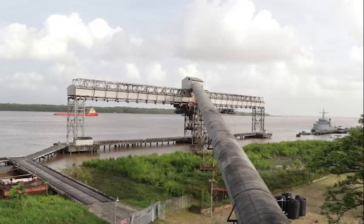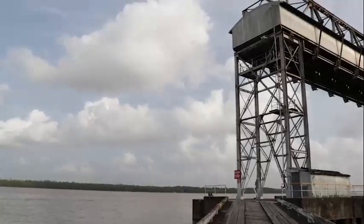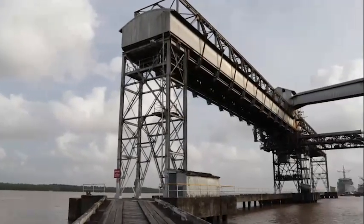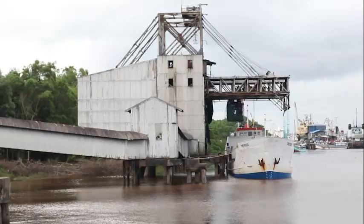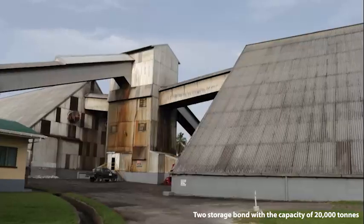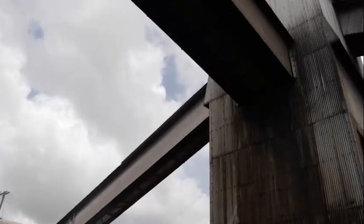The Demerara Sugar Terminal, Guysuco's largest storage and bond facility, is situated on the right bank at the estuary of the Demerara River. This terminal was constructed during the period 1959–1960 and consists of river annual intake points for sugar storage, two storage bonds, and an ocean-loading jetty, all of which are connected by a complex conveyor system.